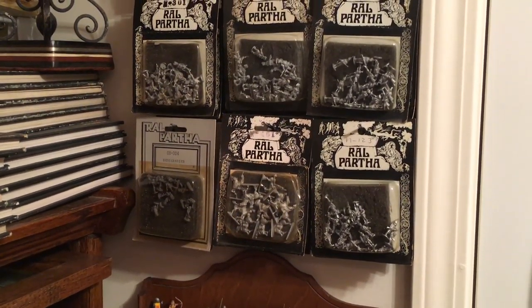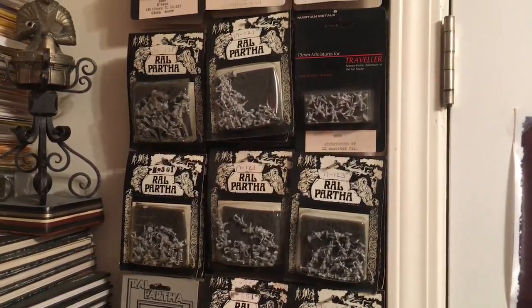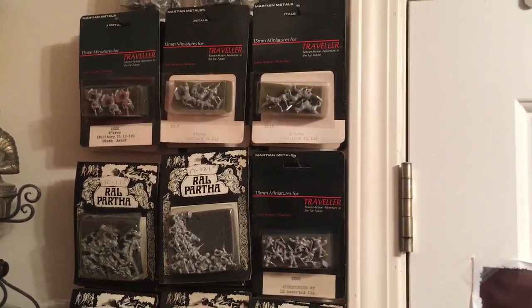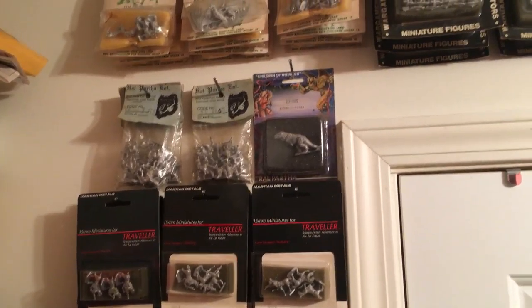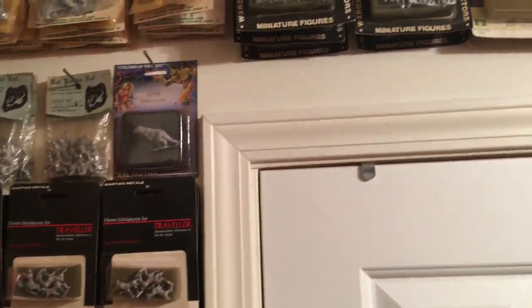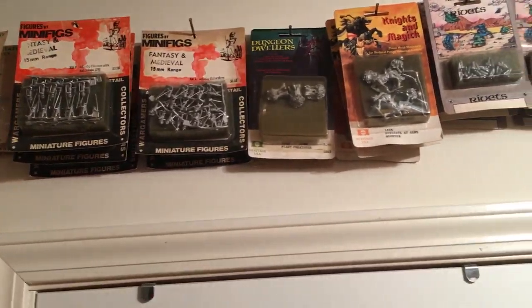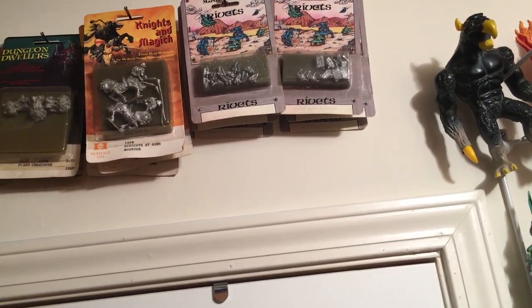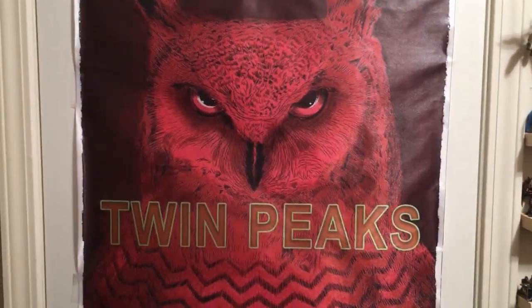Moving up here are some carded older figures — Ral Partha, Traveller, Martian Metals, and other minifigures. And that sort of takes us right down to where we started.